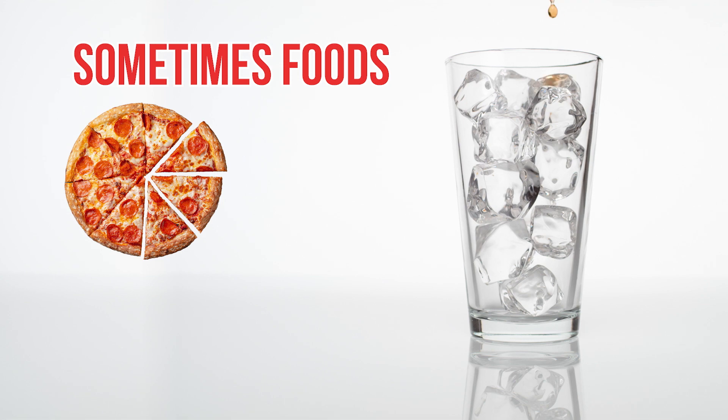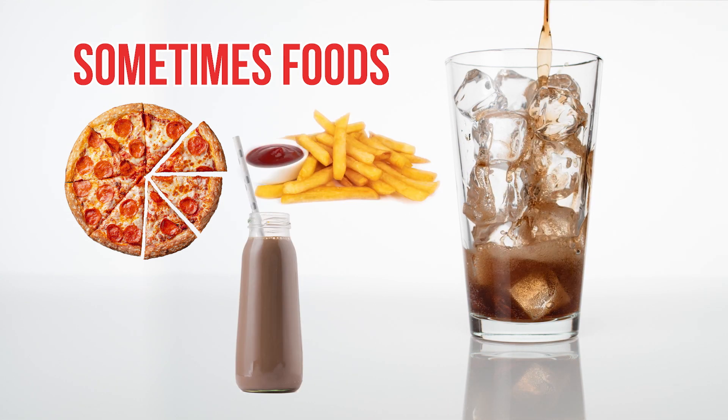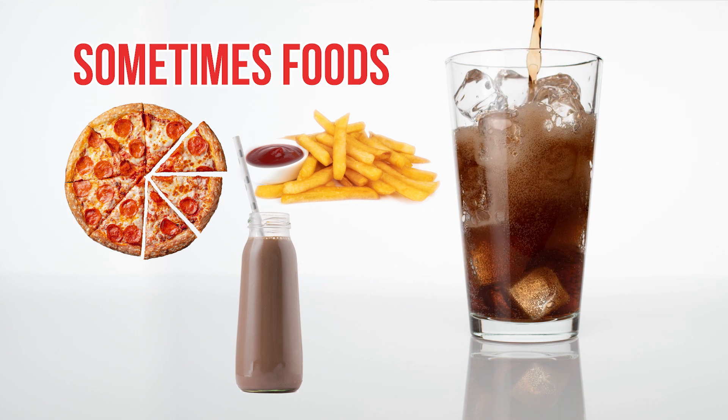Sometimes foods means exactly what it sounds like — you should eat these foods on occasion, but not every day. Sometimes foods include pizza, fries, chocolate milk, and excess sugary drinks. These foods also typically contain unhealthy fats, lots of sugar, or limited amounts of vitamins and fiber.